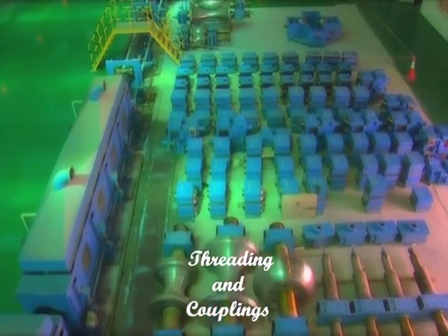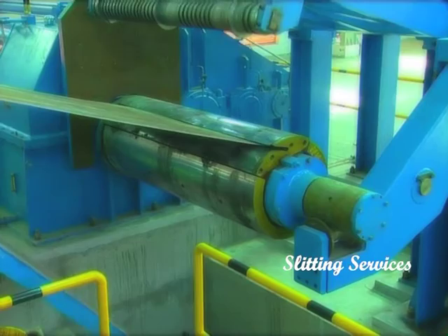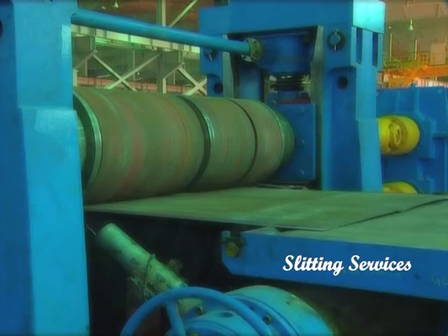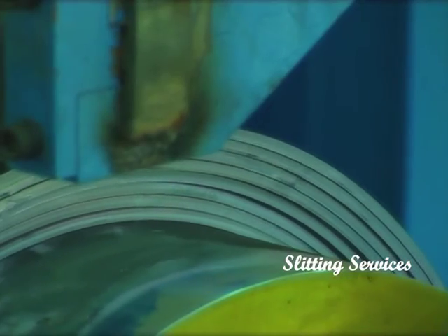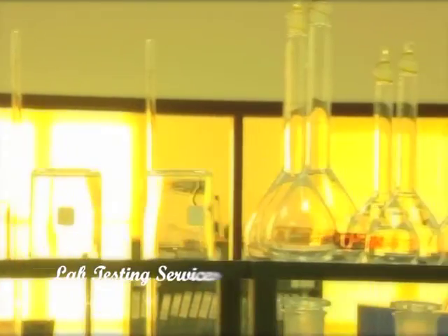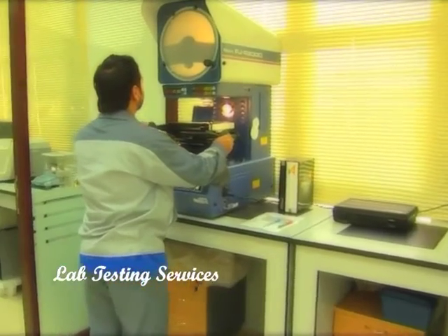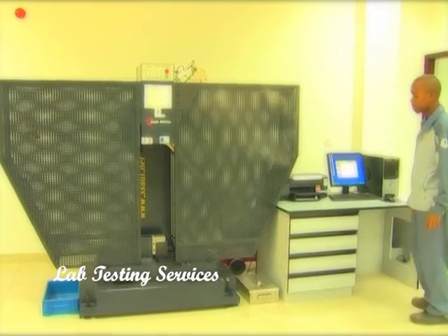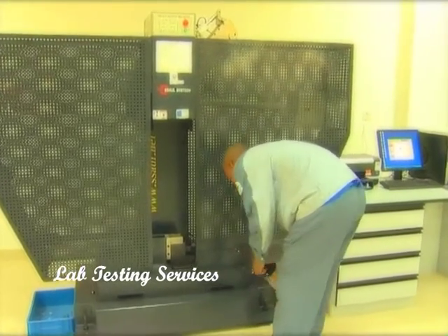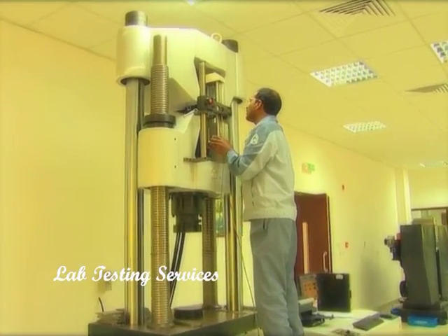Gulf International Pipe Industry provides slitting services for carbon steel hot rolled coils, specially designed for high precision and fully PLC controlled. Gulf International Pipe Industry's professional, fully equipped in-house laboratory services have the capacity to execute metallurgical, mechanical, and chemical testing and inspection, meeting internationally recognized standards such as the NACE standard.